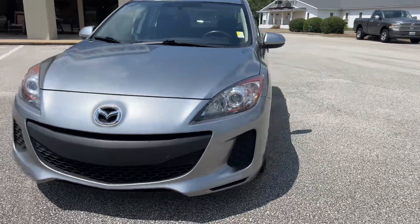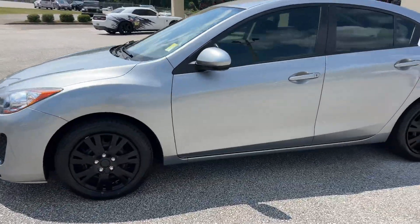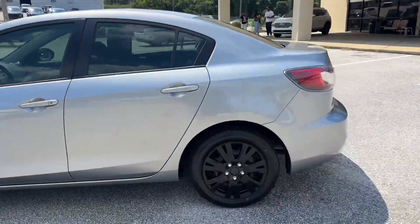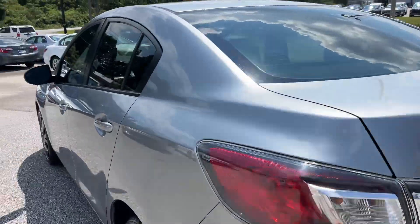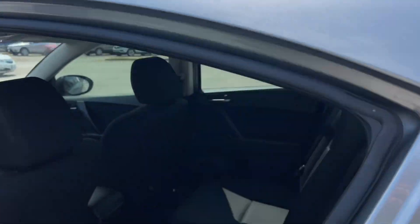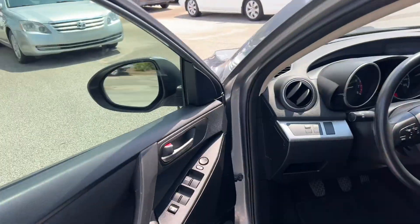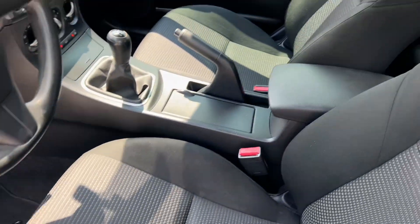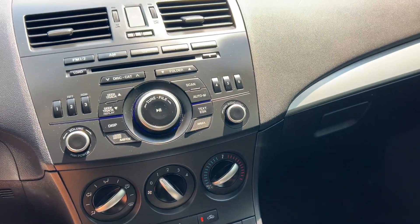2013 Mazda 3i, manual stick shift, brand new set of tires, tinted windows, bright silver metallic paint — super fun to drive. Well-kept black interior, carpeted floor mats, power windows, locks, and mirrors. Also has AC and a CD player.